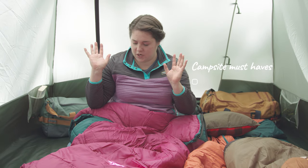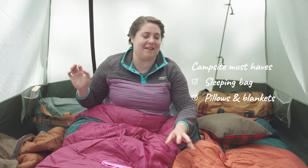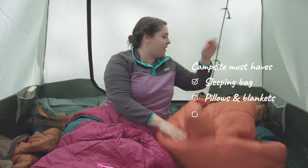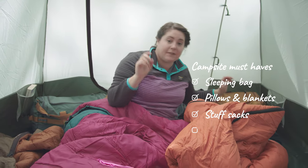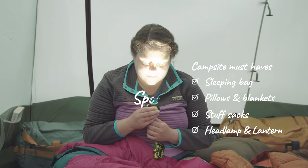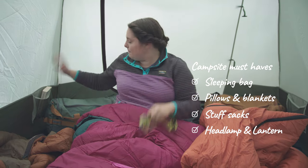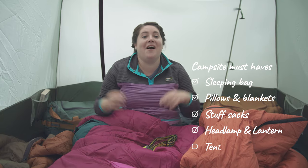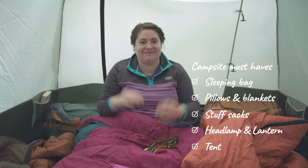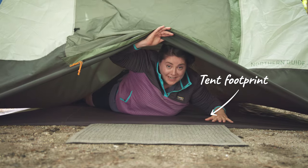Here are my absolute must-haves for any functioning campsite. You need your sleeping bag, pillows, extra blankets, and your sleeping pad to stay extra comfortable. In my pockets here I've got my stuff sacks, my keys, flashlights, and my headlamps — crucial if you need to go to the bathroom in the middle of the night. I also have books for reading, a lantern, and my tent of course. Don't forget your tent. Don't forget your tent footprint — this will keep your tent nice and dry.